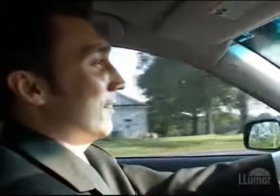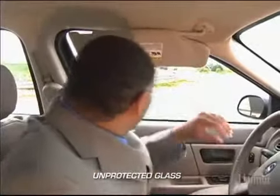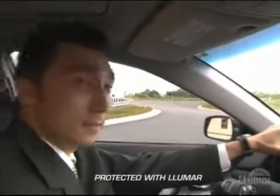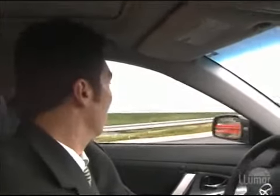Driving on a sunny day can be a pleasant experience, but the Sun can present many dangers to you and your vehicle. Some dangers are obvious, such as distracting glare. How often have you been blinded by bright sunlight while navigating traffic? This situation is not only uncomfortable, it is dangerous. Lumar solar control safety and security film filters out distracting glare and provides a safer, more comfortable view of the road.